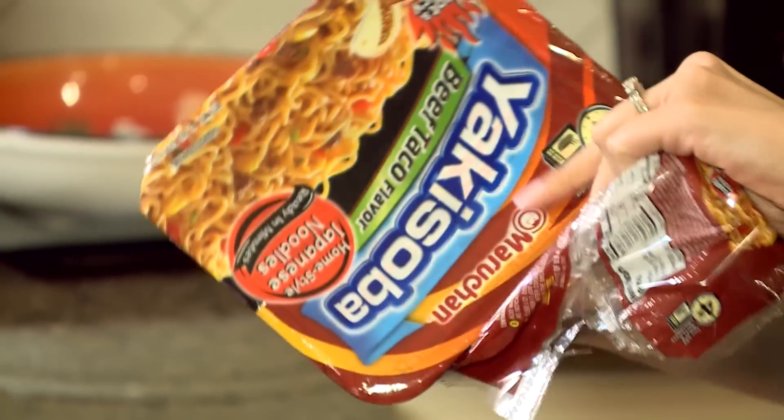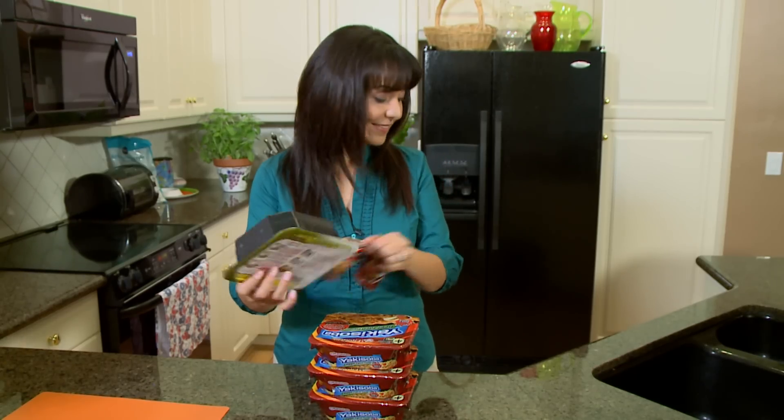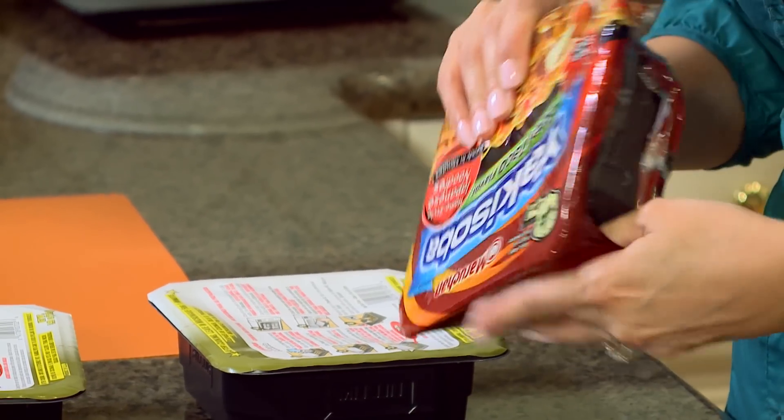We'll start movie night with Yakisoba noodles. Let's make beef taco tonight. Yakisoba noodles come in 12 flavors, so no matter what you're in the mood for, there's something for everybody. You can even come up with fun themes to go with what you'll be watching on movie night.